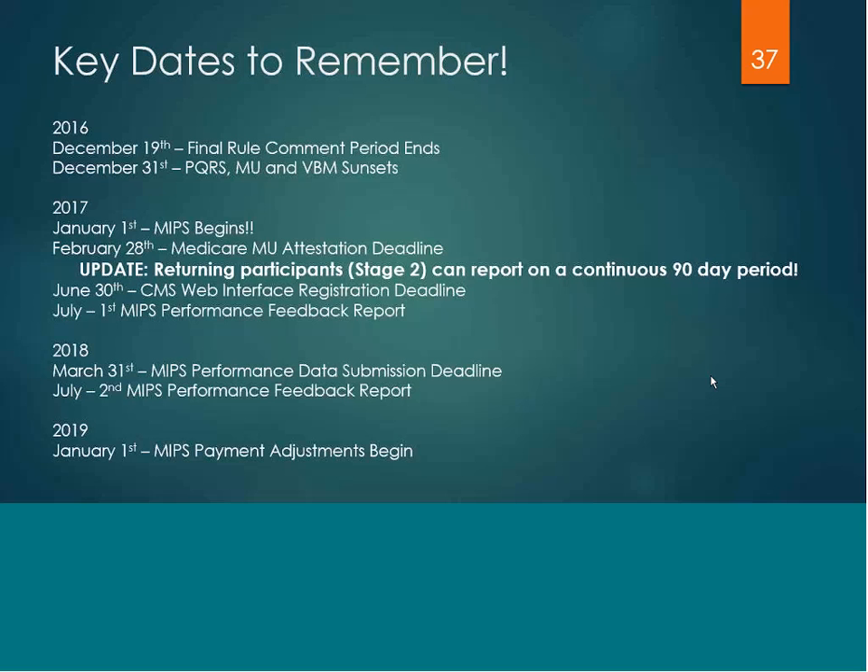These feedback reports are replacing the QRUR and will reflect how well you are doing on the quality measures you're submitting, as well as those cost measures that fall within the resource use category. The resource use category is not being factored into the clinician's composite score for 2017; however, CMS will be collecting the data through your claims on those cost measures, so you will see how well you are performing. MIPS payment adjustments will begin January 1st of 2019.